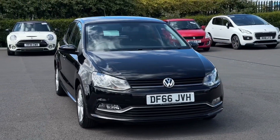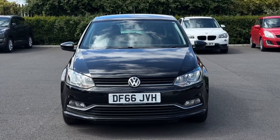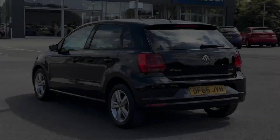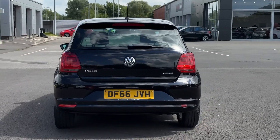Hello and welcome. My name is Callum from MotorMatch Chester and today I'm going to be taking you around this Volkswagen Polo BlueMotion Tech. It is a 2016 model, comes with 36,000 miles on the clock and features the 1 litre petrol engine and manual transmission.